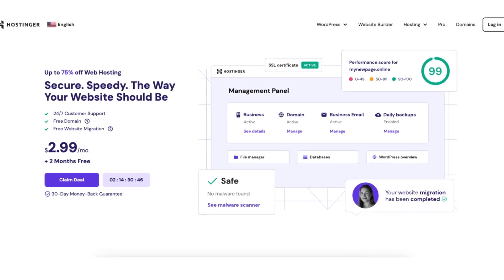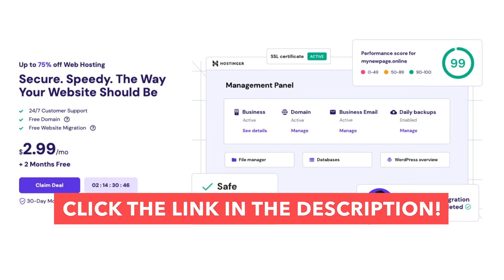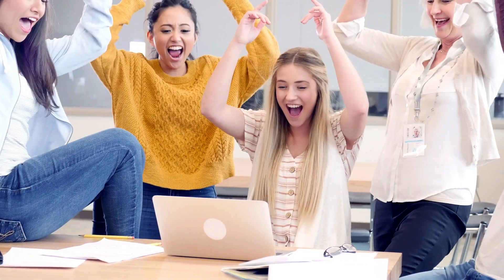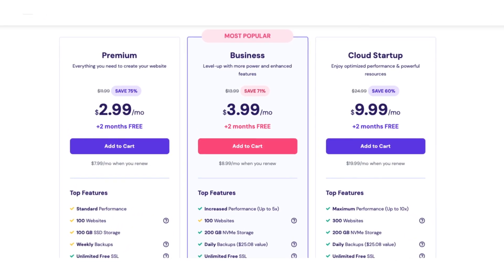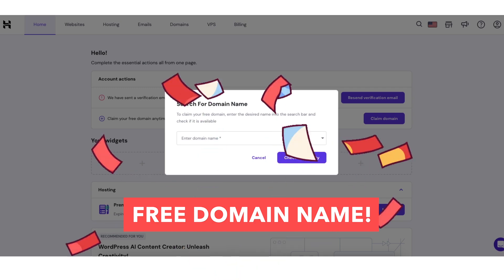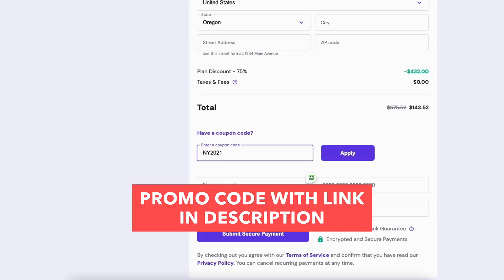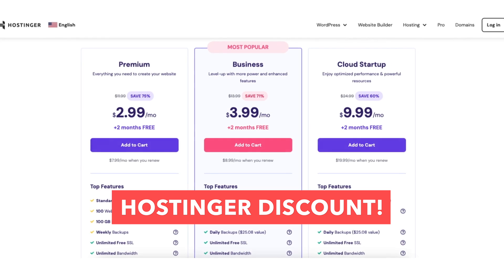The first thing you want to do to get a free domain name from Hostinger is to click the link in the description below so you can be taken to Hostinger and take advantage of the Hostinger discount. You'll save even more money than the discount you see listed here, regardless of the Hostinger plan you choose, plus you'll get a free domain name. Make sure you copy the Hostinger promo code included next to the link in the description to save more money on your hosting purchase.